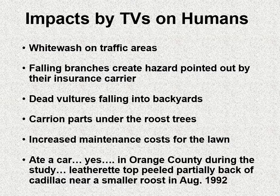Let's look at some impacts of the turkey vultures on the humans in that development. There was certainly a lot of whitewash on traffic areas. Falling branches created a hazard, and the insurance carrier was very concerned. The people in the community were actually happy with me since I was removing a lot of this debris. There were dead vultures falling into people's backyards, vultures bringing back carrion parts that fell under the roost tree, and — believe it or not — in another small Orange County roost, vultures were peeling back the leatherette top of a Cadillac. There were some negative aspects — you wouldn't want to live under a turkey vulture roost.